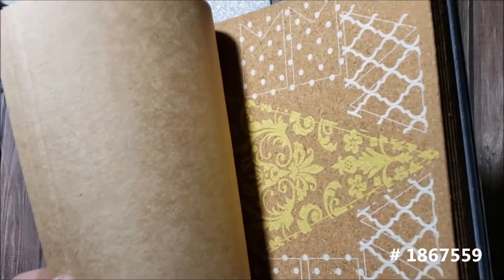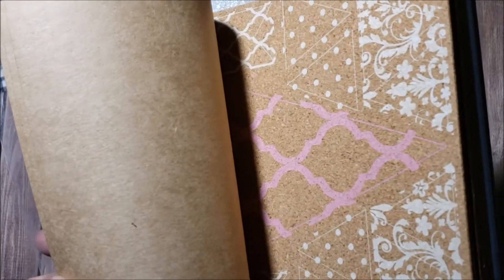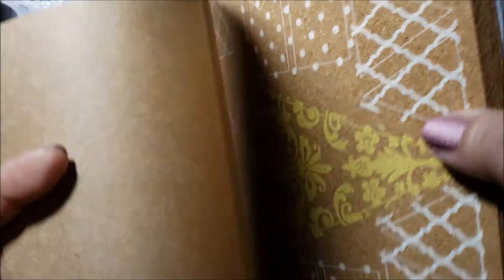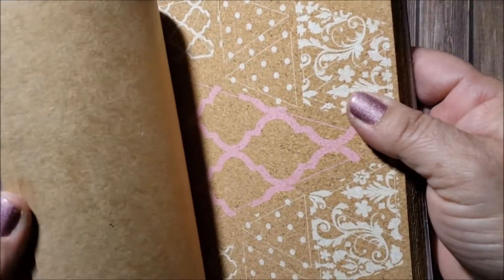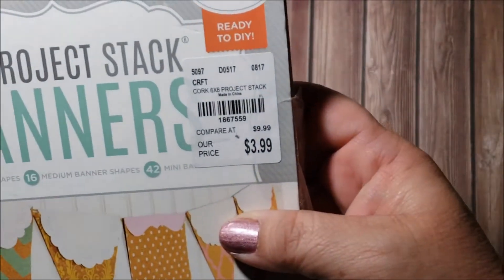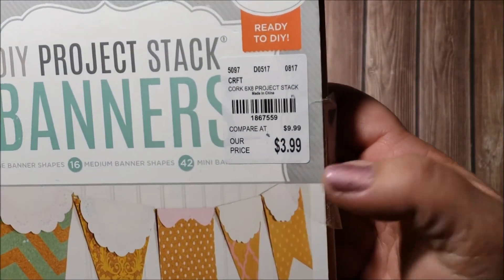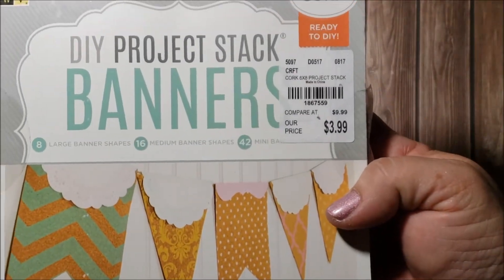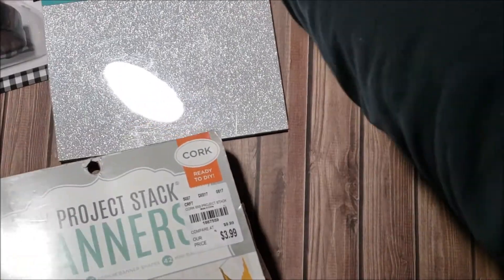In the clearance section I found this cork material — it's meant for banners, but I was thinking about using my punches to punch out shapes and use it as cork embellishments. You can also cut these out with your dies since they're not perforated. It was $3.99 and on clearance — I believe about 40% off — so I got that.